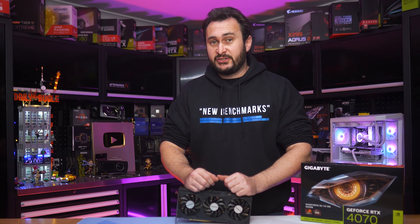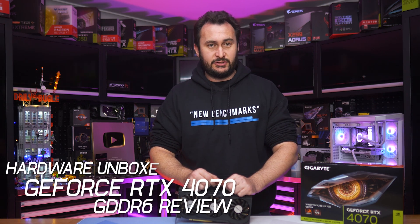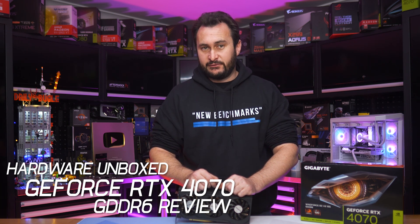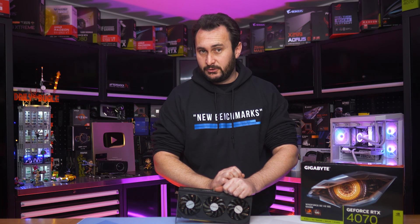It's a long-standing tradition now that almost every GPU generation NVIDIA does something misleading, anti-consumer, or borderline scammy. And if you thought almost two years into the GeForce 40 series that we were going to break tradition, sadly you were wrong.